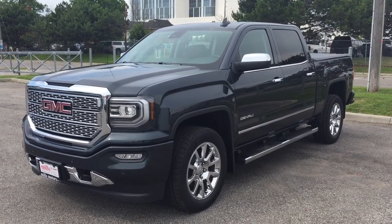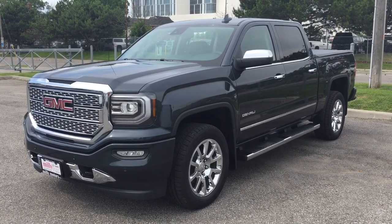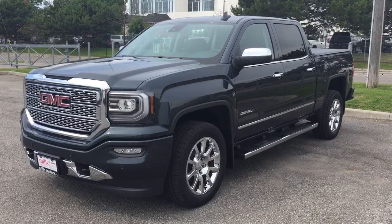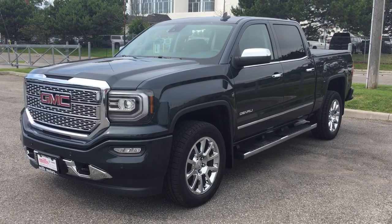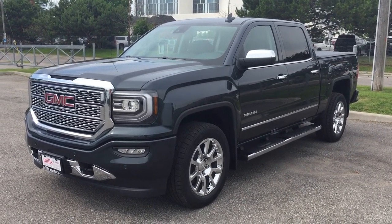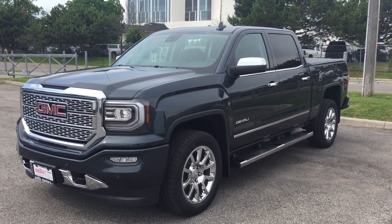That is a look at the 2017 GMC Sierra 1500 Denali four-wheel drive crew cab in the dark slate metallic. Everything you're looking for is right here, including the safety and connectivity of OnStar with its own 4G LTE wireless hotspot. Want to take this one for a test drive? We're at 240 Bond Street East in Oshawa, and we'll always do whatever it takes.